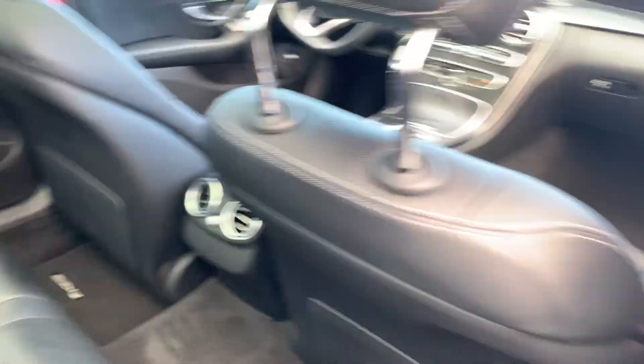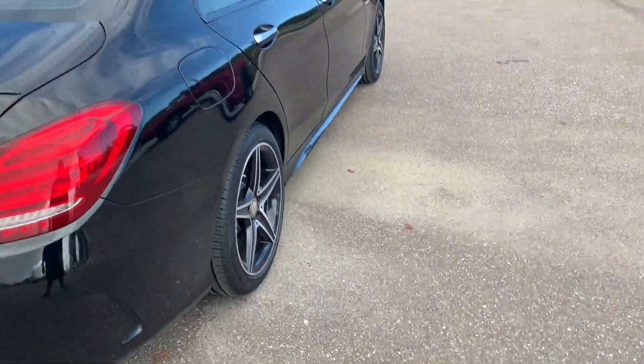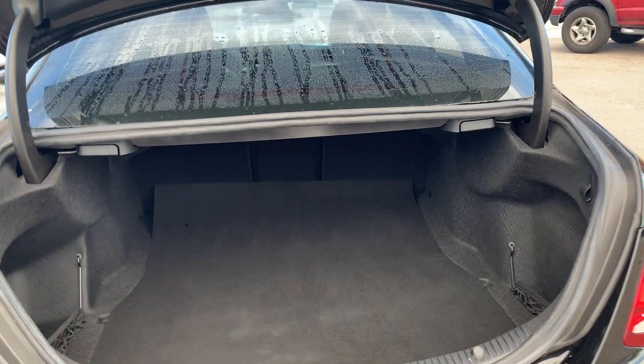There's a look at the rear seat, aluminum wheels, rear lip spoiler, backup camera, large trunk, rear seats fold down for additional storage.